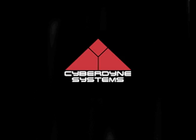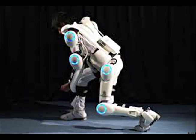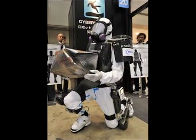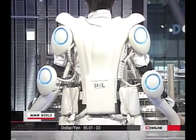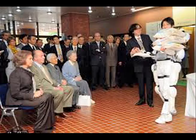Cyberdyne is the company that manufactured HAL. They based their company name off the movie Terminator's Cyberdyne. Cyberdyne is a company based in Japan. HAL, or Hybrid Assist Limb, is perhaps the most advanced exoskeleton suit available on the market, at a price range of $40,000 to $90,000 for the commercial workforce. HAL-5 is used to support movements and lift weights, and acts as another pair of limbs.